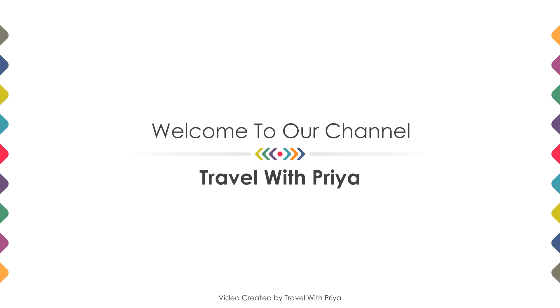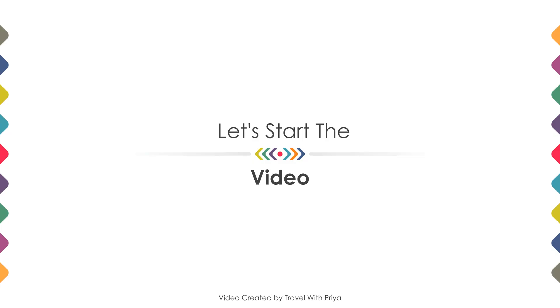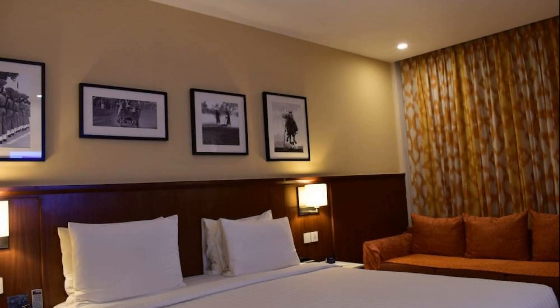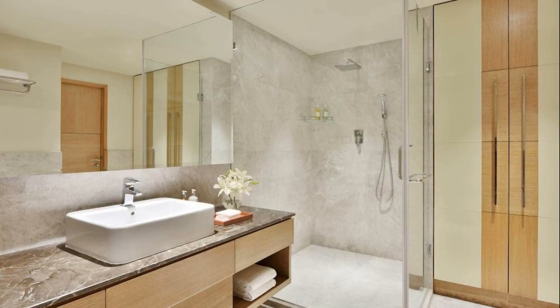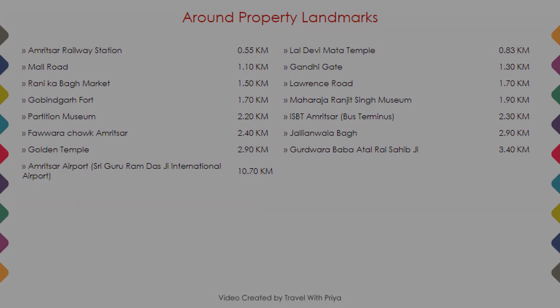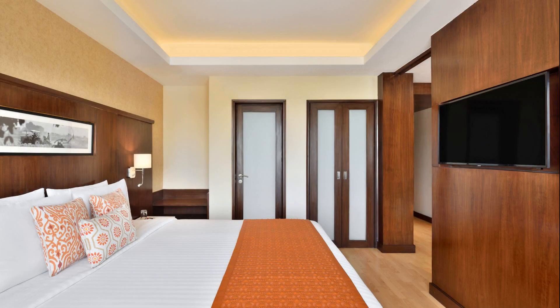Hi friends, welcome back to my channel. In this video we try to explain all the details about this four-star hotel, like location, landmark, reviews, amenities of the hotel, room category and facilities. As you can see on the screen, the hotel location and nearby attractions and landmarks are also shown.